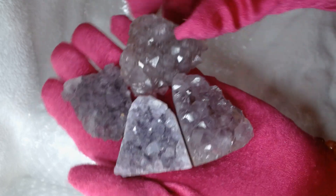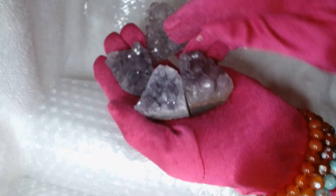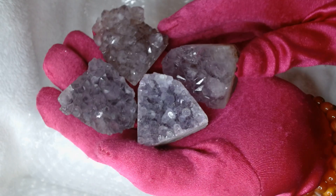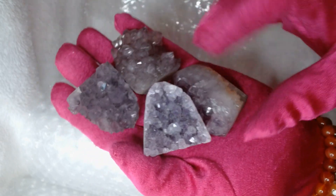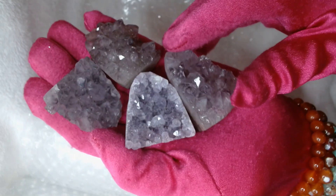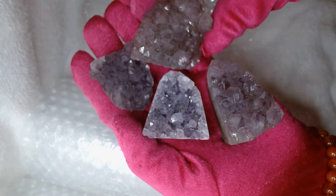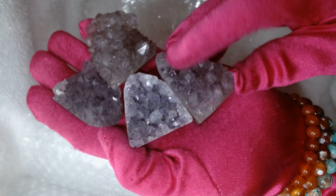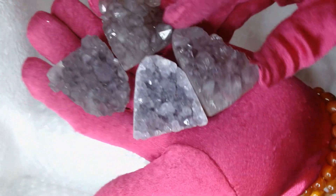I bought these mini little amethyst free forms to give away as gifts, because who doesn't love amethyst? A lot of people have smaller crystal collections or they don't have the room, so this is ideal - they can put it anywhere in their home or on their desk. They're nice and sparkly and have nice teeth on them. I made sure I got the better quality ones; Sarah's really good at picking out the best quality.